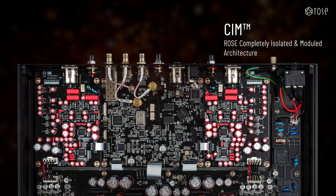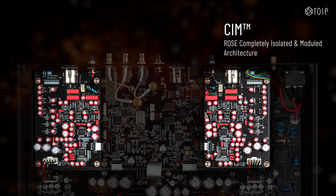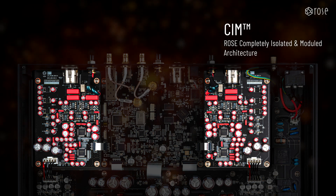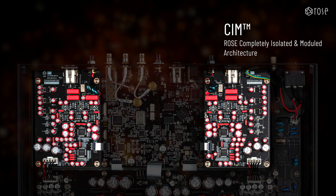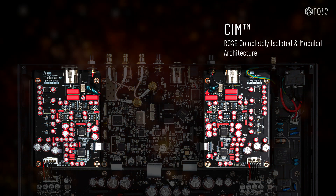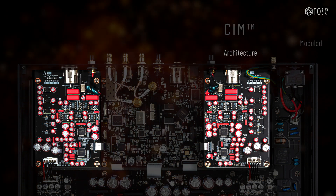Furthermore, by assigning individual DAC modules to each channel and employing a fully balanced symmetrical design for the analog output stage, the RD-160 effectively eliminates noise that could couple between channels. This design enables the RD-160 to boast an exceptional dynamic range, accurately reproducing even the most intricate details of the original sound with clear and precise stereo imaging.